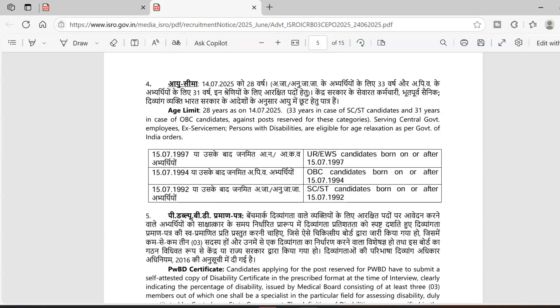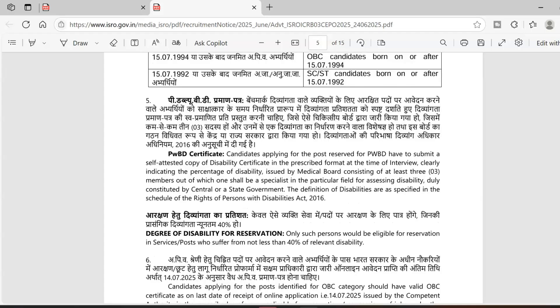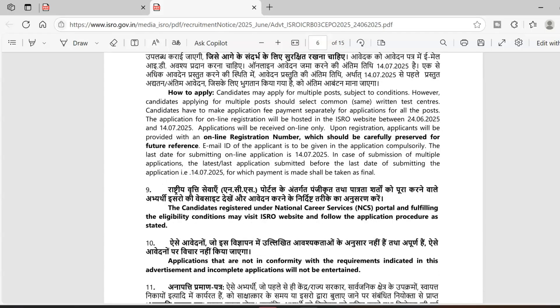The age limit is 28 years, and there is age relaxation for all reserved categories as per Government of India rules.